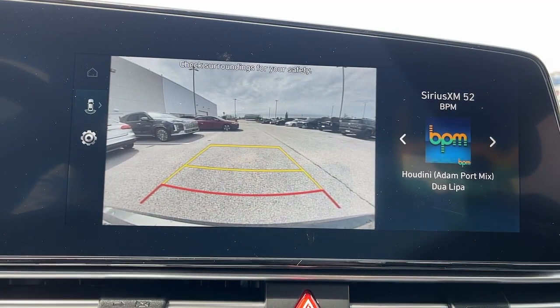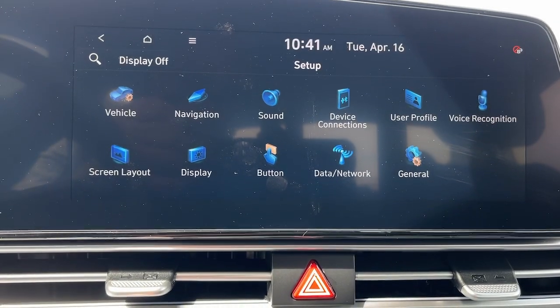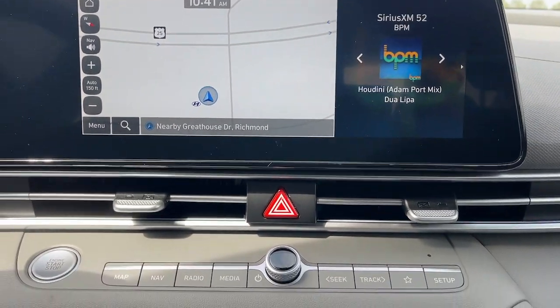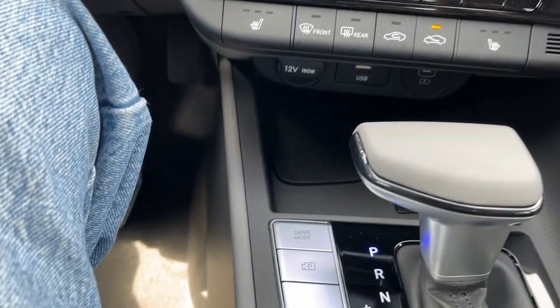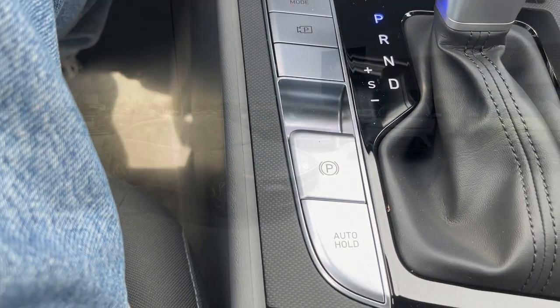These are just some of the great options this vehicle comes with: Apple CarPlay and/or Android Auto, navigation system, keyless entry, satellite radio, backup camera, steering wheel audio controls, aluminum wheels, dual zone AC, alarm, and electronic stability control. Feel the good energy that permeates this innovative Elantra.